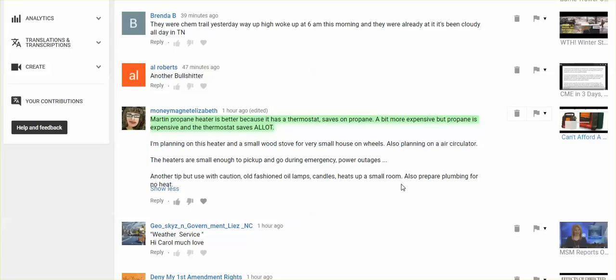Hi everybody, it's still December 6, 2018. I have some concerning comments regarding this heater — the video that I posted earlier about this portable heater. I want to read them. I don't know anything about this heater, so I've gotten some conflicting comments. Some people think it's great and some people don't, but you're gonna have to make your own decision. Do some research.